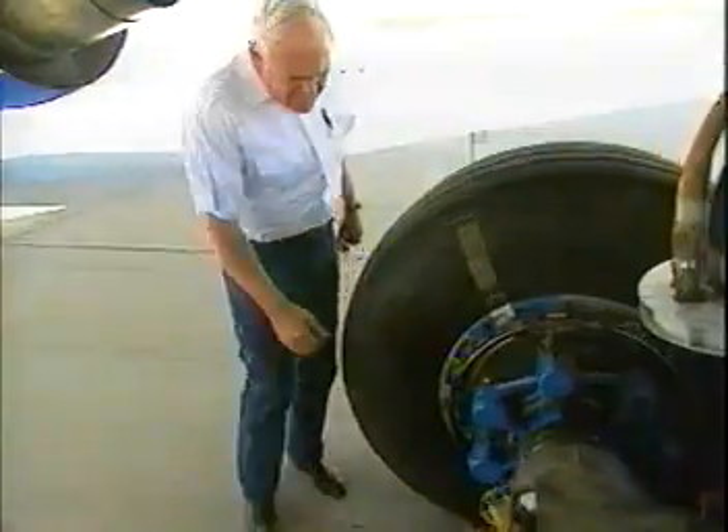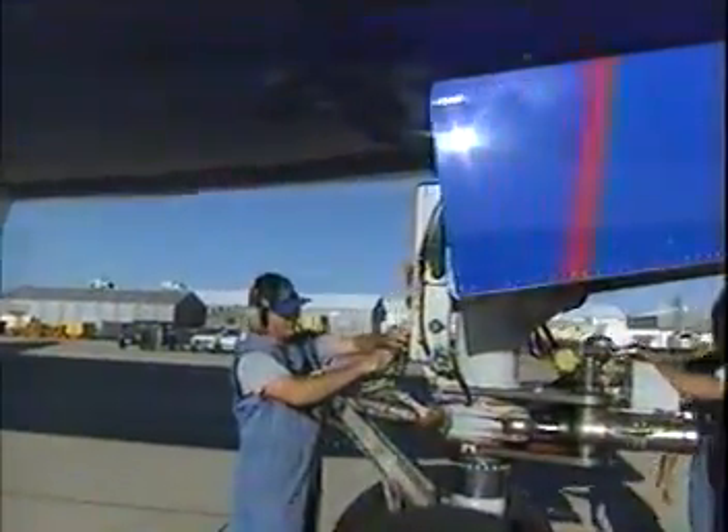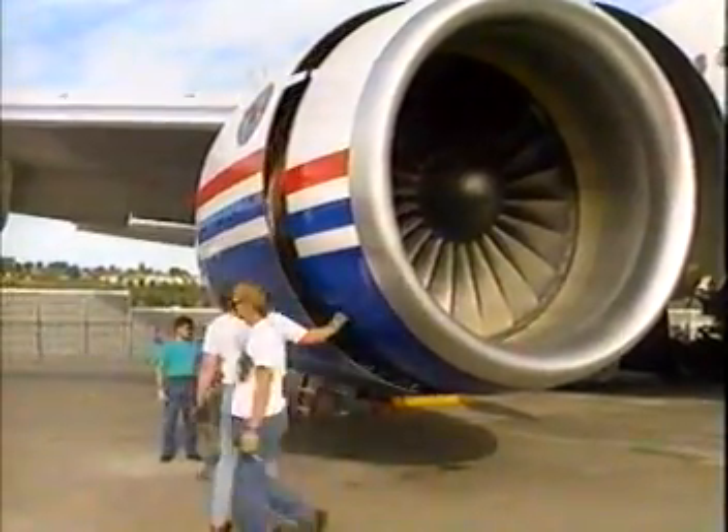We got a little bit of a late start on the ETOPS testing for the Pratt & Whitney airplane. However, we've re-examined the capability of flying at a higher rate, and we are flying at a higher rate than what we originally expected. In fact, two days ago we flew 20 of those flights in one day.